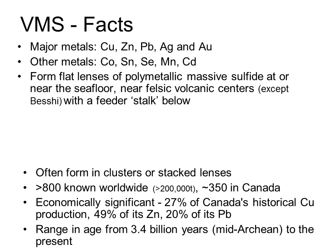VMS deposits are dominated by copper and zinc, but there are a number of other minor metals, including lead, silver, gold, cobalt, tin, selenium, manganese, and cadmium, and a whole host of other ones that are sometimes associated with them.